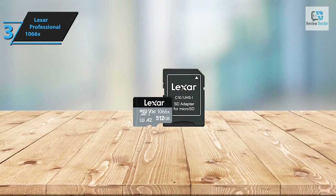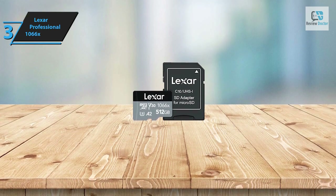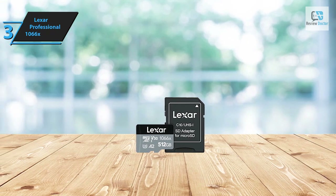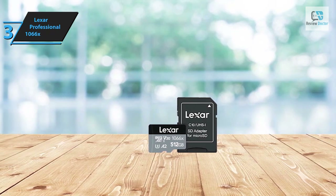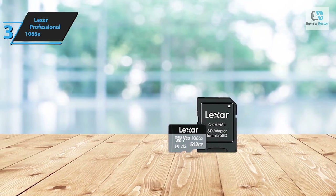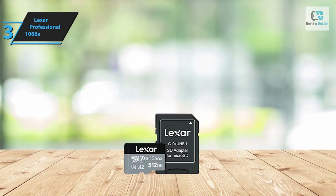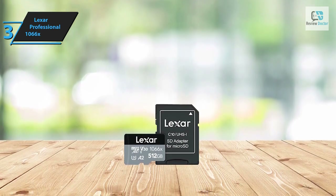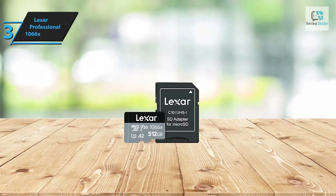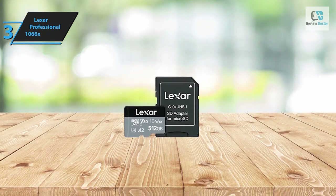The Lexar Professional 1066x adheres to the standard size and shape of micro SD cards, sporting a black and gray color scheme with basic information such as capacity and class displayed. In summary, this card is versatile enough for most micro SD card applications, but is particularly great for recording and streaming 4K video and for Android devices owing to its A2 rating. The card comes backed by a 10-year limited warranty, offering durability and reliability. If your budget allows, we highly recommend it.